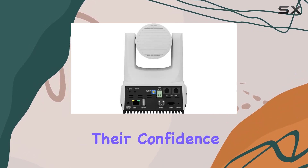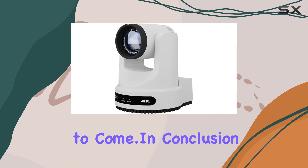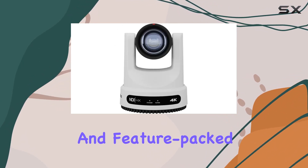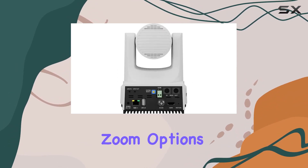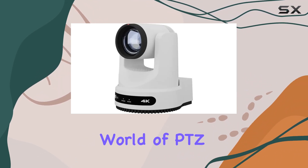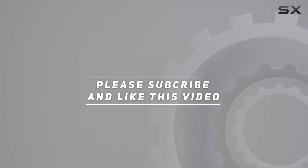In conclusion, the PTZOptics Move 4K camera is a reliable and feature-packed tool for content creators and production teams. Its auto-tracking capabilities, zoom options, and user-friendly interface make it a standout choice in the world of PTZ cameras. Check out the video description for updated pricing, and thank you for watching.